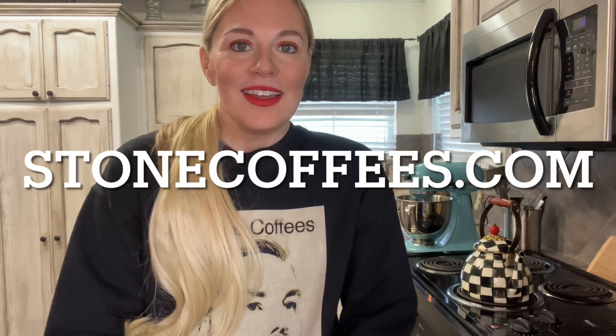I hope that you have enjoyed this review of Stone Coffee's Honduras single origin coffee. To order these or any of the sample packs, just go to stonecoffees.com and order yours today. It's free shipping because nobody likes to pay for shipping. And don't forget to check out our cute merch.